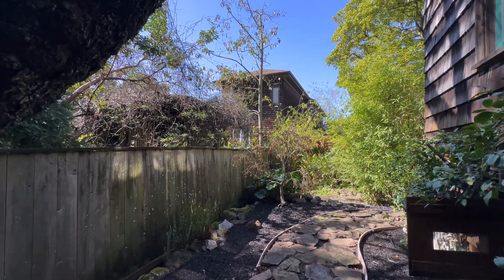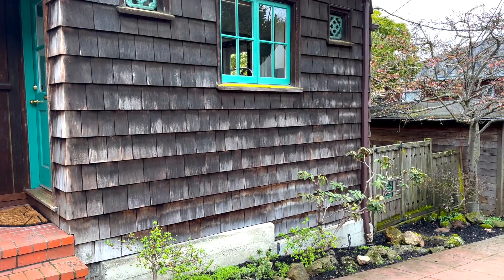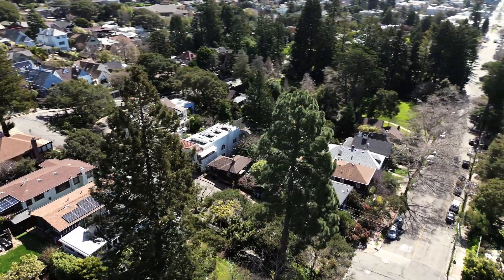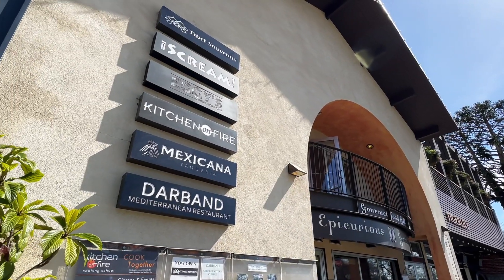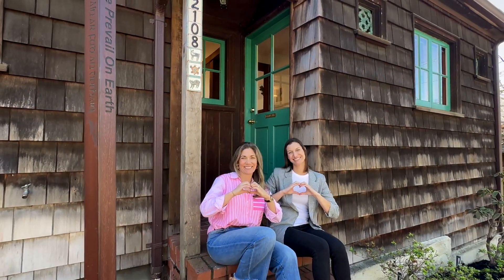The backyard is serene and established — check out the oak tree. Front yard plants are still green, waiting to explode come springtime. Located in a sought-after neighborhood, 2108 Eunice Street is a testament to Berkeley's allure, offering proximity to shops, restaurants, and parks. Embrace this rare opportunity to own a piece of Berkeley.